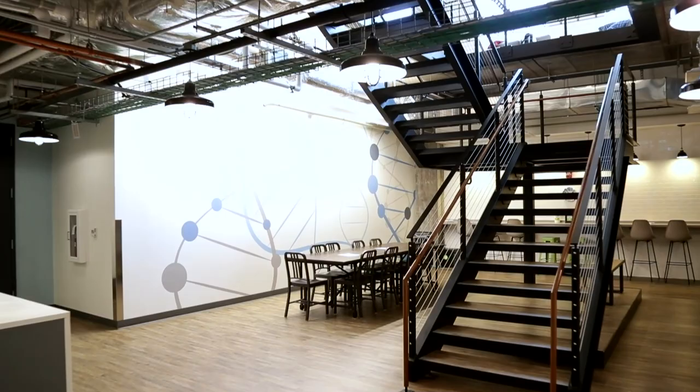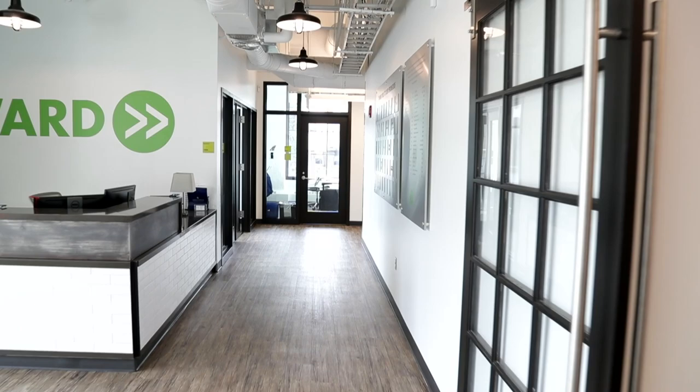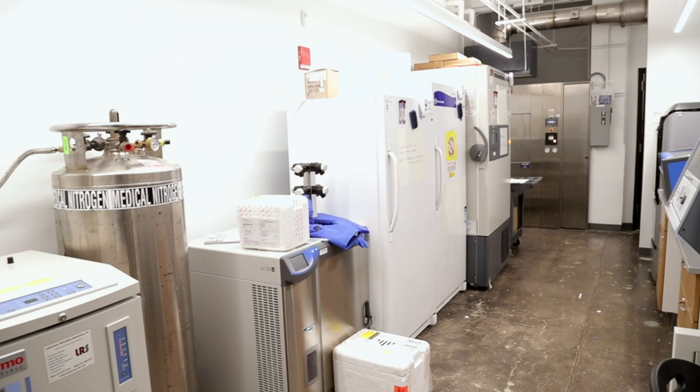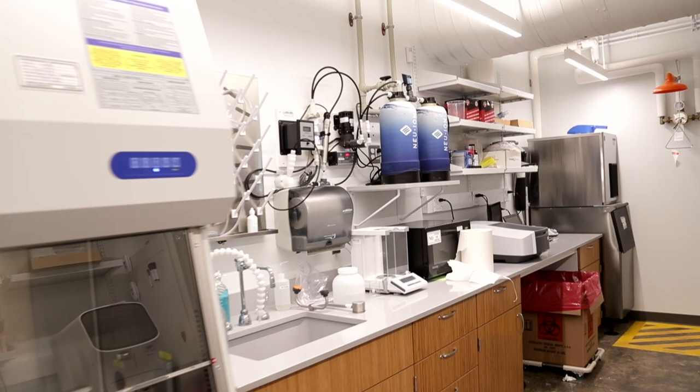We have over 23,000 square feet at our flagship location here at 1812 Ashland. We also have 11,000 square feet in our Remington location, which is near the Johns Hopkins Homewood campus for our schools of arts and sciences and engineering. In that space we have 11 offices and six laboratories, one of which we call a hybrid lab — a different type of setup for engineers and medical device companies.